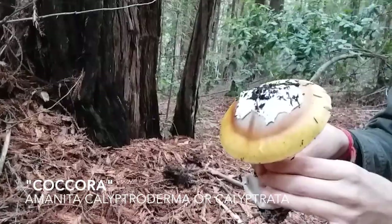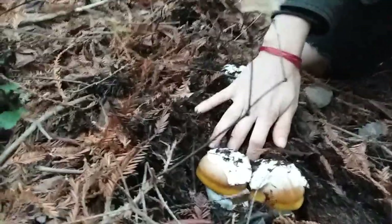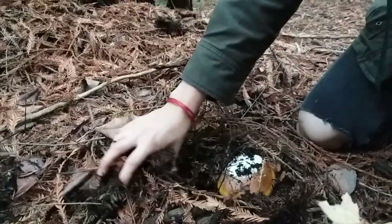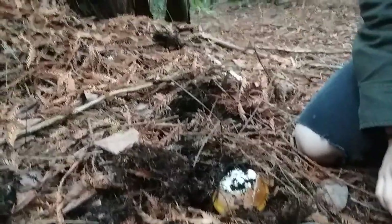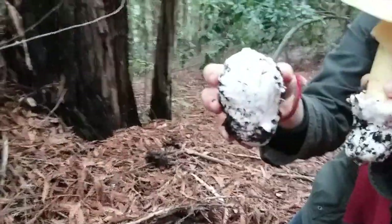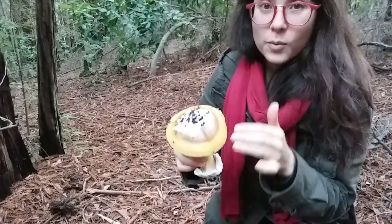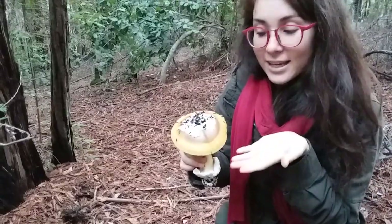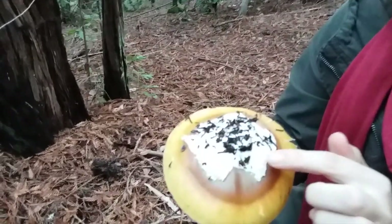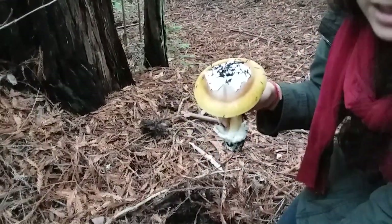Right down here we've got some little guys just coming out of their eggs. Got another slightly more mature one. And we also found an egg. Its distinct markers are this golden brown cooked pancake kind of look. It's got the gold, the brown, and it always has the remnants of the veil on top. You can see in all of the mushrooms that we've found, it's present.